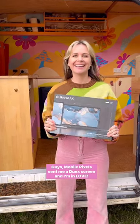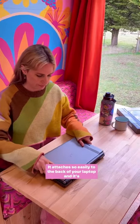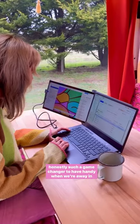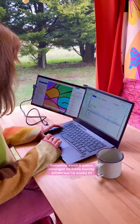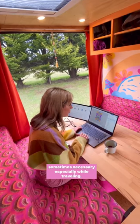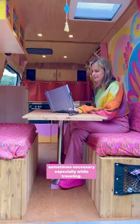Hi guys, MobilePixel sent me a Duex screen and I'm in love! It attaches so easily to the back of your laptop and is honestly such a game changer to have handy when we're away in our van. As an artist, working on small screens can be so tough but sometimes necessary, especially while travelling.